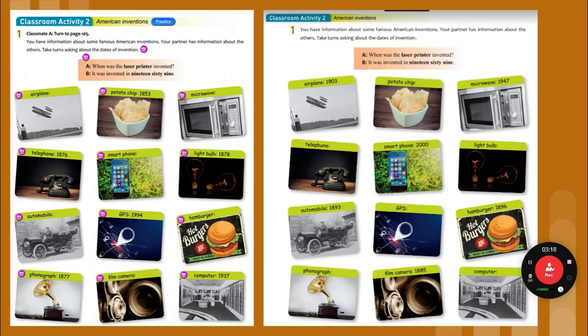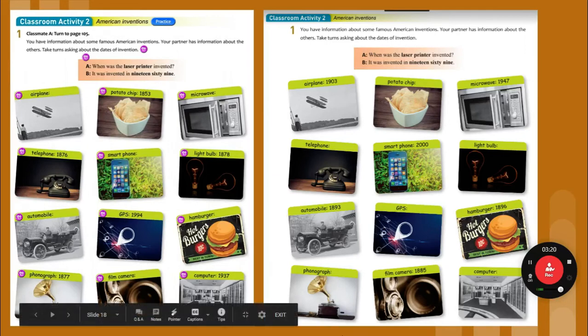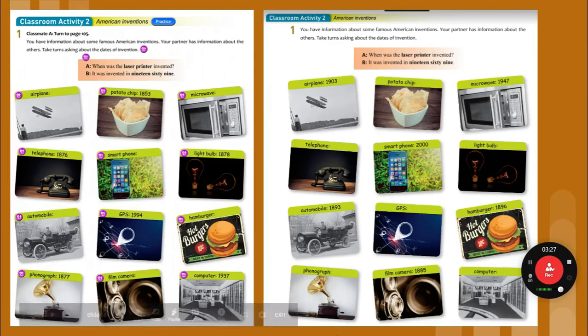I actually know the guy who helped map Maryland, the state of Maryland. One more time: when was the GPS invented? It was invented in 1994.